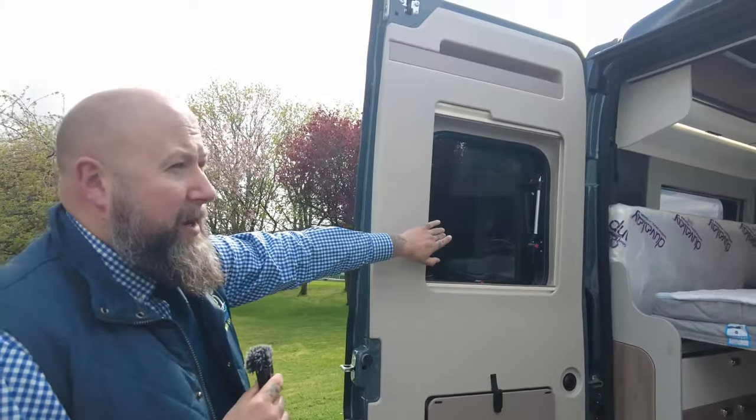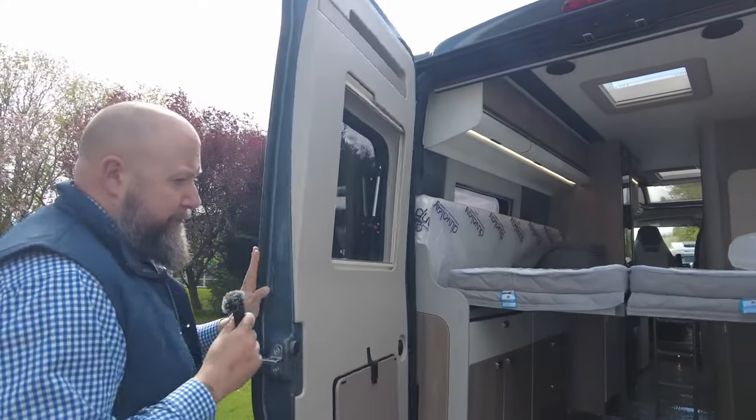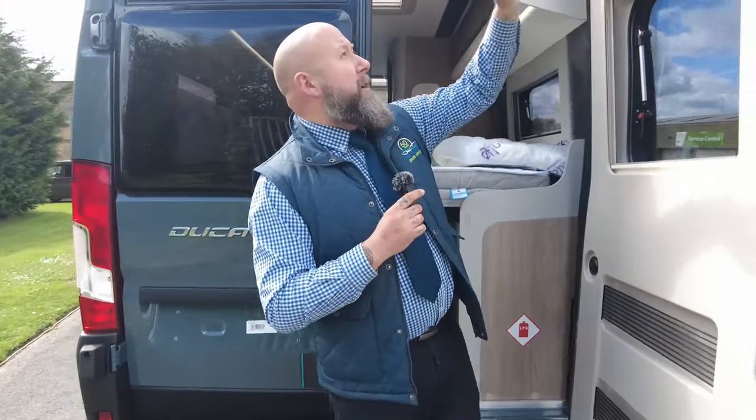You've got blackout blinds and fly nets on the rear windows as well, and these open. With it having the high bed, they've moved the opener from here to up there, which I think is a really clever idea.